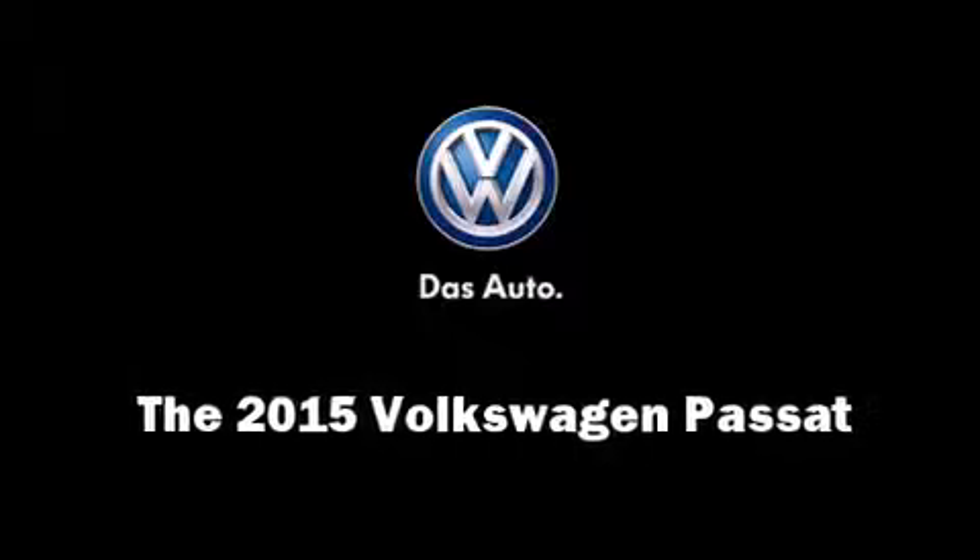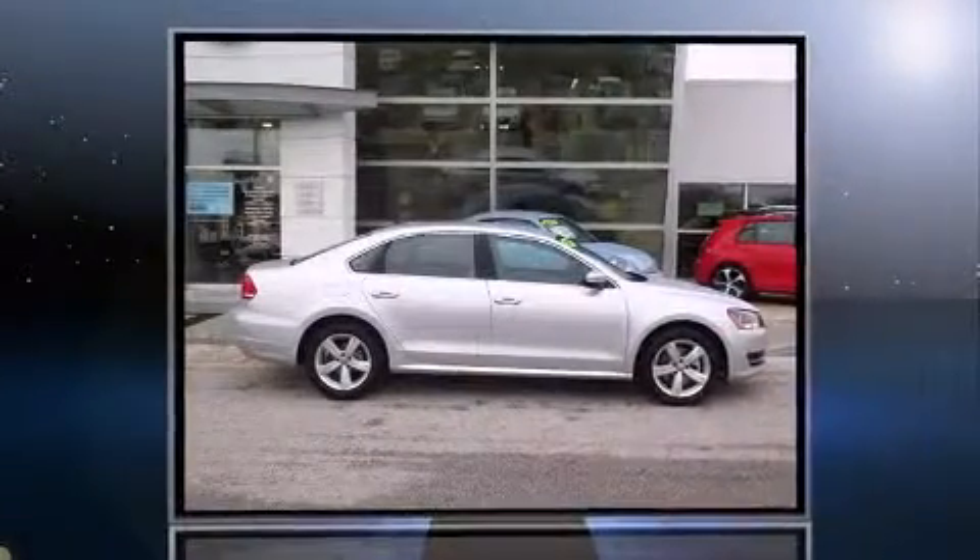The 2015 Volkswagen Passat. This four-door, five-passenger sedan offers the features and options for which you've been searching.